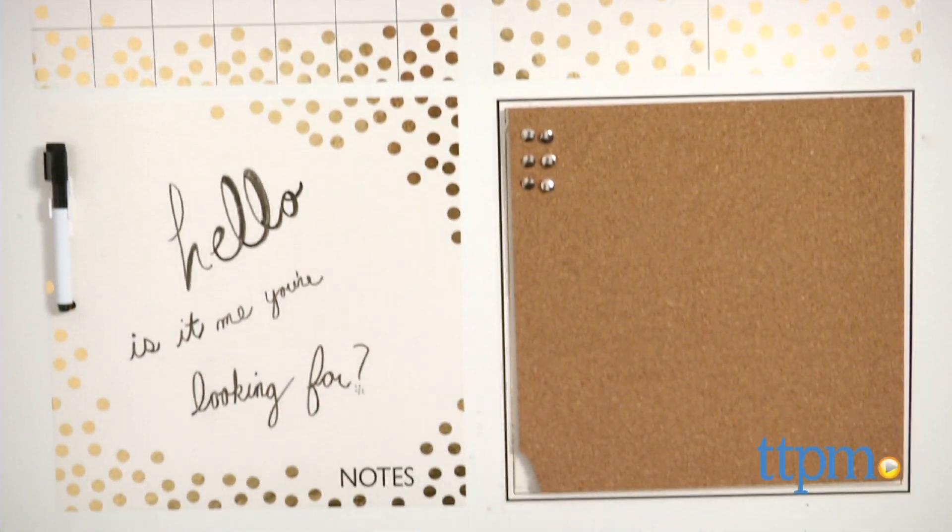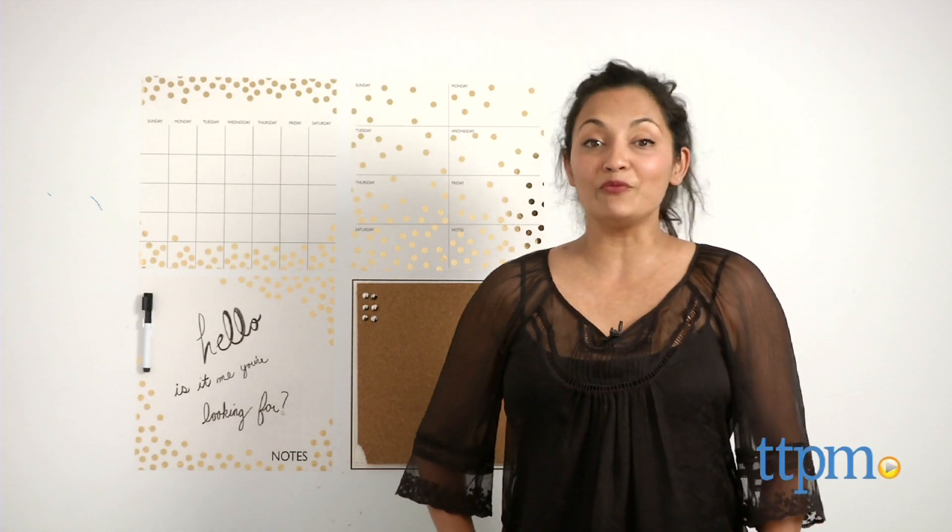A trendy, unboring way to get organized. Hi everyone, this is Maria with TTPM. Here we have Wallpops Organizational Kit Confetti.